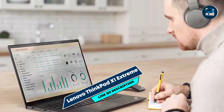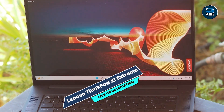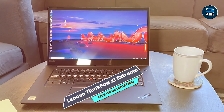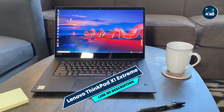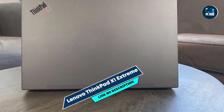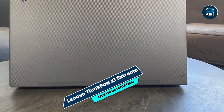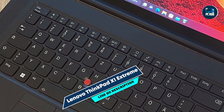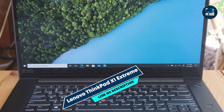Its 15.6-inch 4K OLED display offers vibrant colors and high contrast, perfect for detailed coding and multimedia work. With up to 64GB of RAM and 4TB SSD storage, it delivers superior multitasking capabilities and ample space for large projects. This laptop excels in running demanding IDEs, compiling code, and handling virtual machines thanks to its powerful CPU, GPU, and extensive RAM.